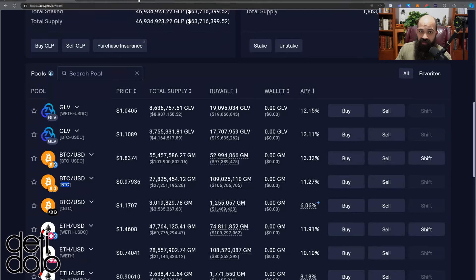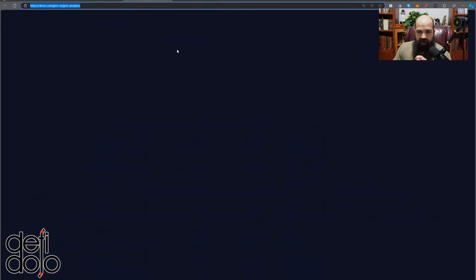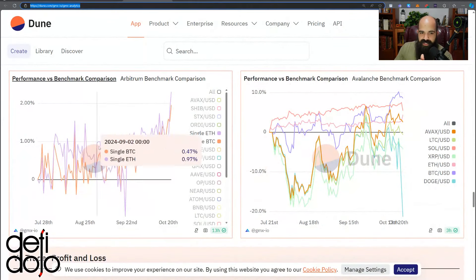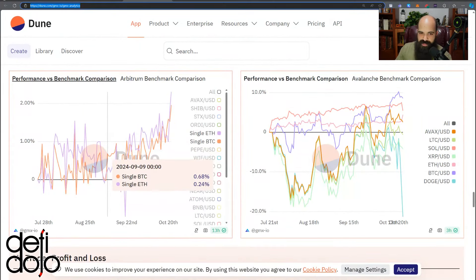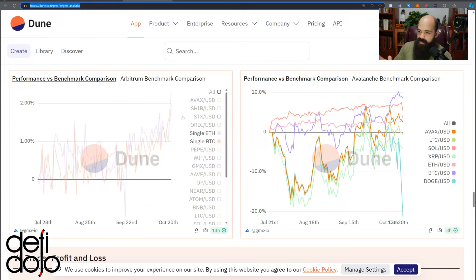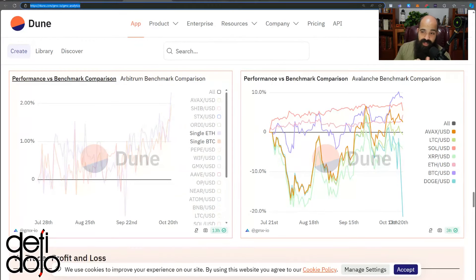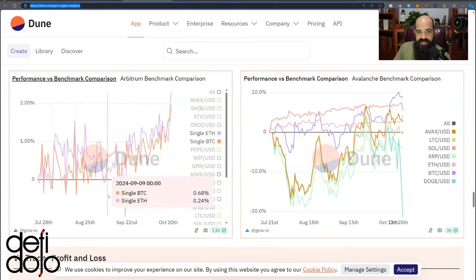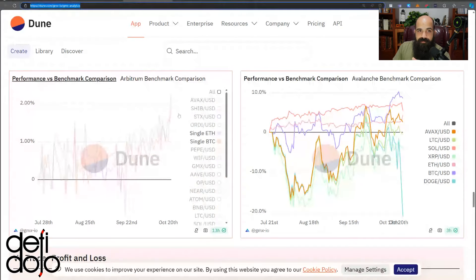It currently has an intrinsic APY around 11.27%. If you've been following this derivative for a while, you've probably noticed it was really choppy from inception until about September 15th. Around that time they changed the mechanisms with GLV to redirect more fees to single-sided vaults like single ETH and single BTC. Since then the fees have been effectively up and to the right, with APRs hovering between around 10% and 20% on a daily basis.